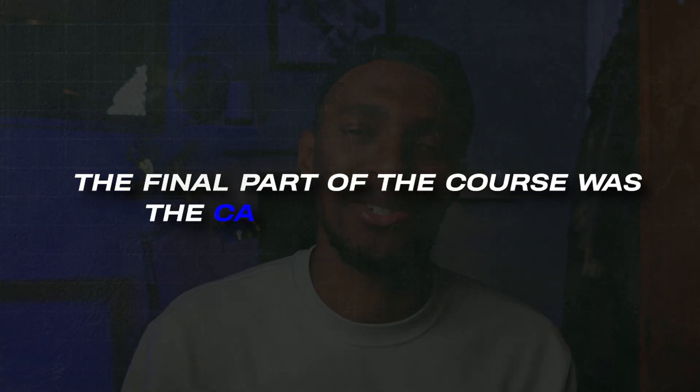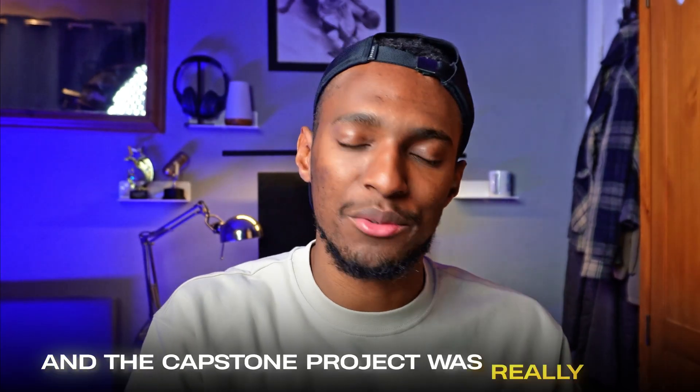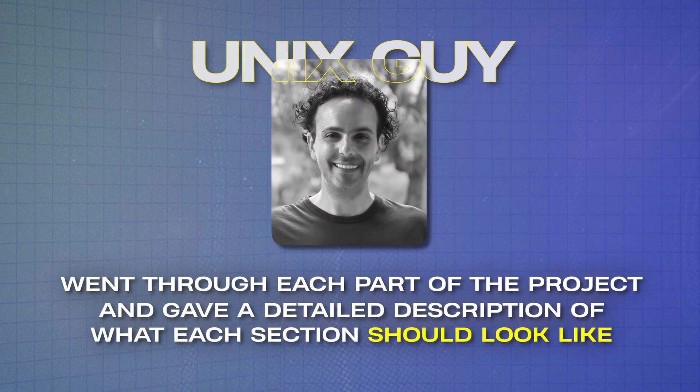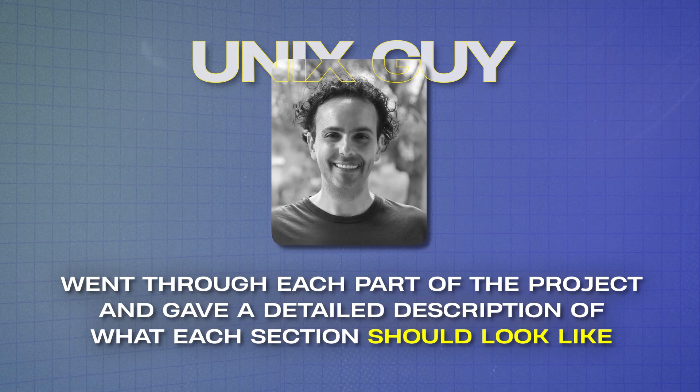The final part of the course was the capstone project, where you design a comprehensive cyber security program. The practical element really helps you learn by doing, and the capstone project was especially valuable because after completing your attempt, Unix Guy goes through each part of the project with a detailed description of what each section should look like — really showing off his years of experience and demonstrating exactly how to use the NIST framework for GRC projects.